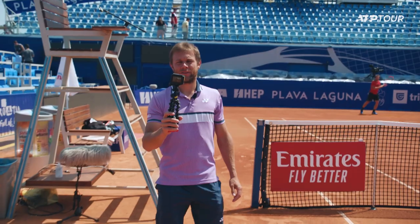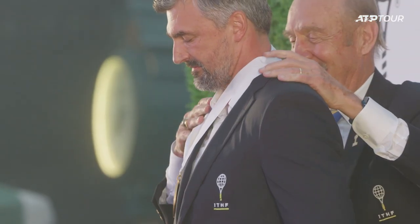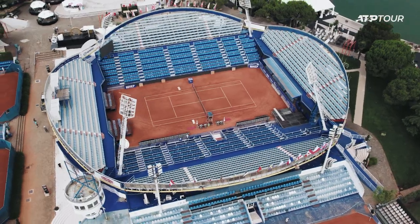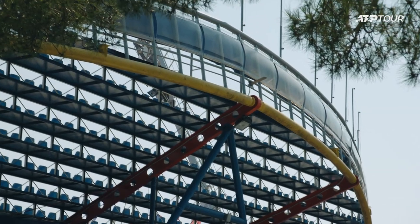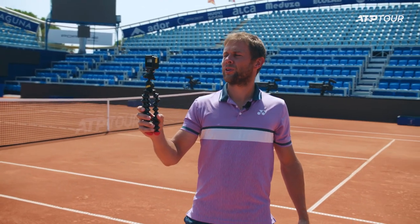This is the center court named after Goran Ivanisevic, who was recently inducted in the International Tennis Hall of Fame. Very beautiful court — nice to play, lots of space. The shape of this center court, if you look from the outside, has like a roller coaster shape. It's a unique design you've never seen on tour, and it's really impressive to see how they built it up here.